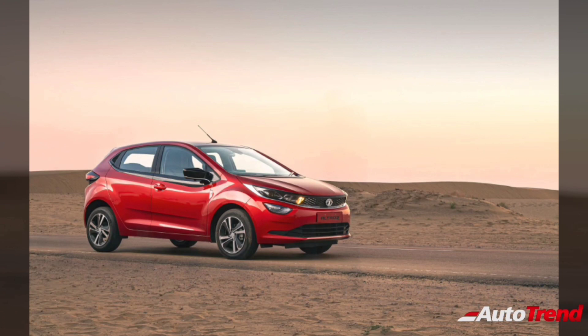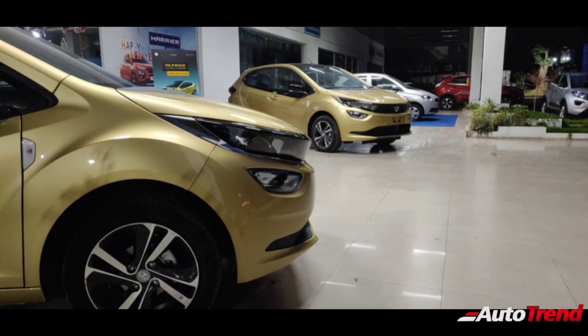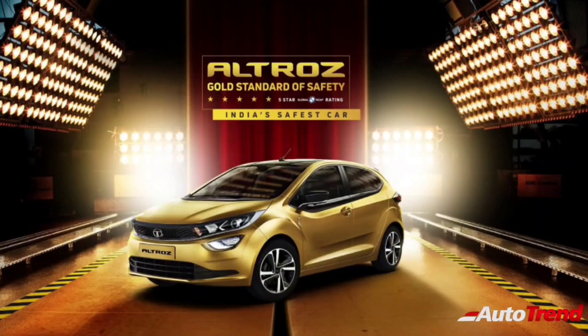Talking about engine options, the Tata Altross is available with BS6-compliant petrol and diesel engines. The 1.2-litre non-turbocharged Revotron 3-cylinder variable valve-time petrol engine produces around 86 PS of power and 113 Nm of torque through a 5-speed manual transmission. There is also a 1.5-litre 4-cylinder turbocharged diesel engine which produces around 90 PS of power.